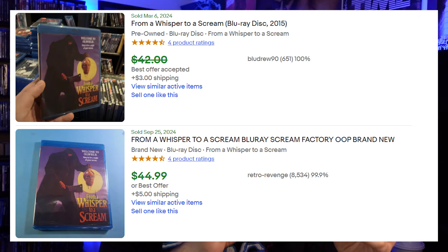Next is From a Whisper to a Scream, a Vincent Price-led anthology film from Scream Factory. I'll be honest — I bought this one because I thought the cover was cool back when I was buying Scream Factory releases heavily. It's an MGM title, so the license likely lapsed. This one is now going for around $40, so if you have it in your collection, it's worth some money.